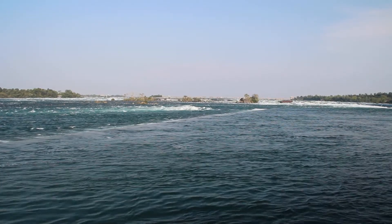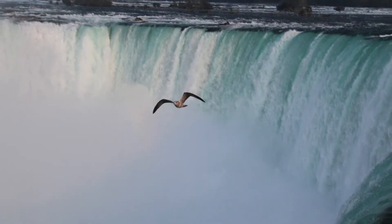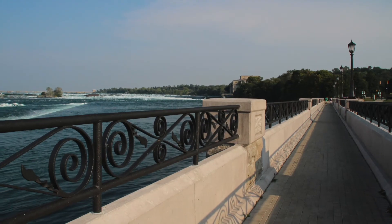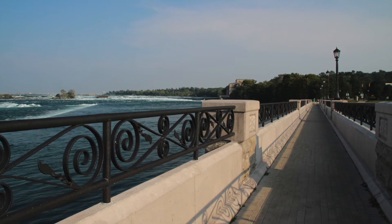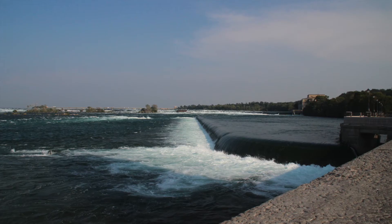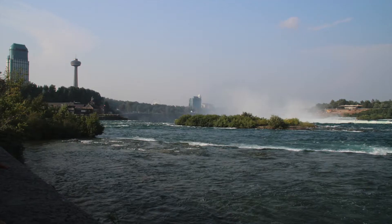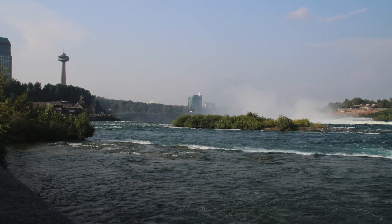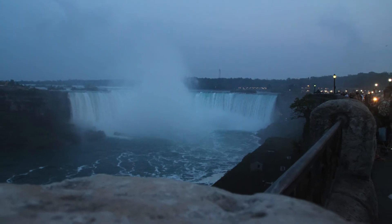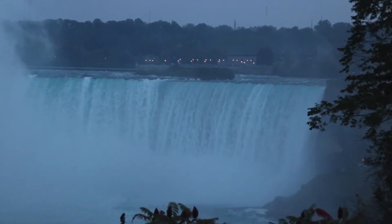Here are some fun Niagara facts to enjoy while you look at our images. The height of the Canadian Falls is 170 feet, which is 52 meters. The estimated crest line is 167 meters wide. The depth of the river at the base of the falls is 56 meters, and the depth of the Niagara River is less than the depth of the falls. The Canadian side of the falls was first called Horseshoe Falls in 1721.